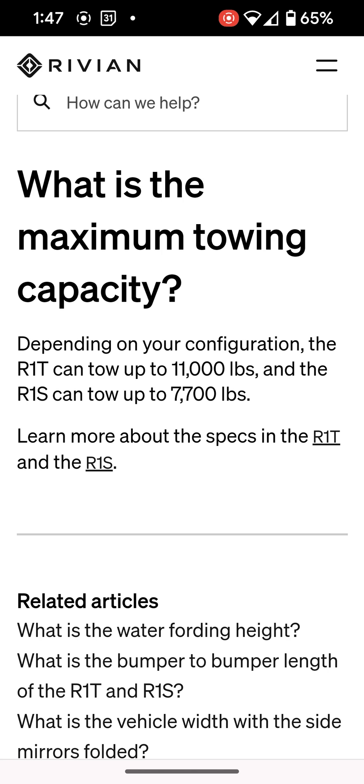The R1S can still tow a very substantial amount at 7,700 pounds. That's more than almost every other SUV out there. Most of the ones that I see are 7,500 or less.